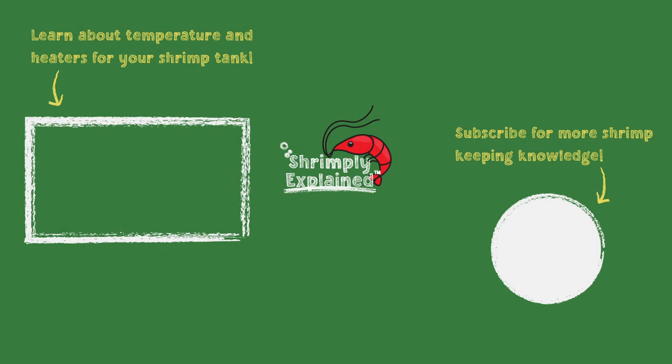If you'd like to learn more about how temperature affects shrimp and whether a heater is right for your tank, then take a look at this video. For other interesting shrimp news and shrimp facts, take a look at our YouTube channel or visit shrimplyexplained.com. Thank you so much for watching and I hope you have a great rest of your day.